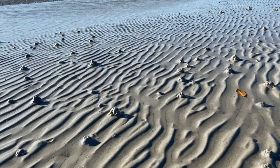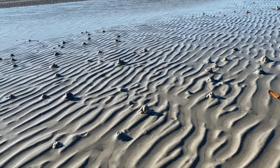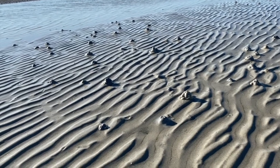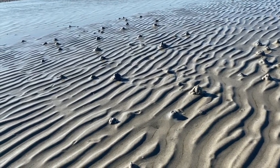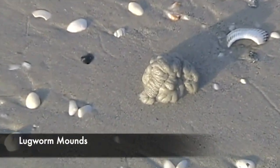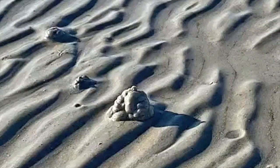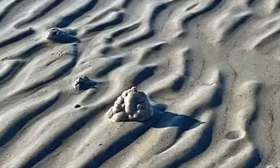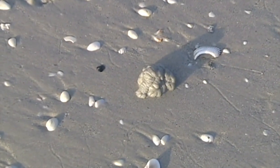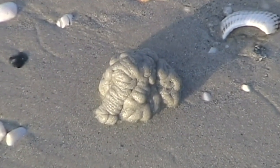If you've walked on a sandbar or a mudflat during a low tide, more than likely you've seen these squiggly piles and maybe wondered what made them. We call them castings, but simply put, they're the poo of lugworms. Lugworms live in a U-shaped burrow in the sand. Often you will see a hole or an indentation in the sand off to the side of the casting — that is their feeding pit. It eats sediment from the front of its burrow and expels a cast from its tail.